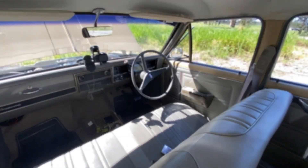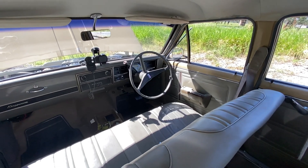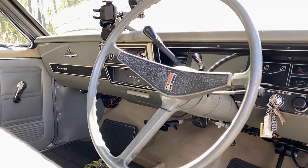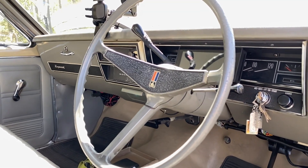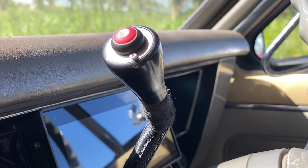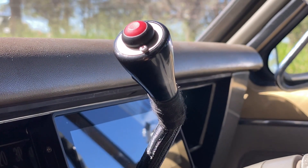The interior — you've left it completely original with the bench seats front and back, the steering wheel, the gauges. Literally the only thing that gives anything away is the little Holly screen sitting there, but apart from that there's nothing else showing that this car's got anything going on underneath it. What about my little red button on the end of the gear shift? Oh, your little red button — I didn't even see that. See — it's a transbrake. Transbrake. Oh, you're sneaky.